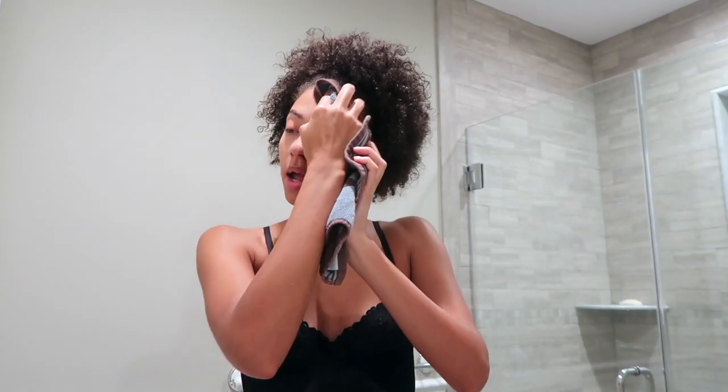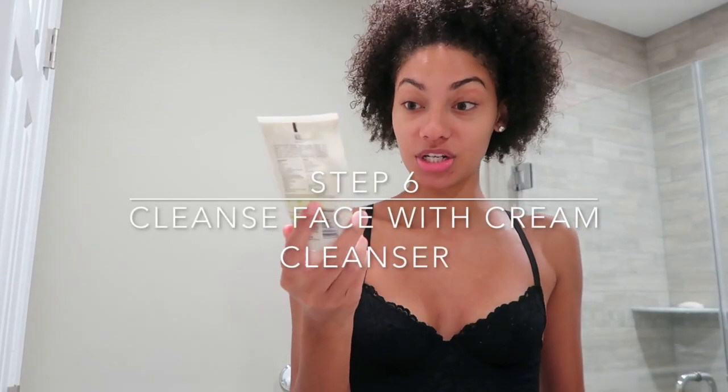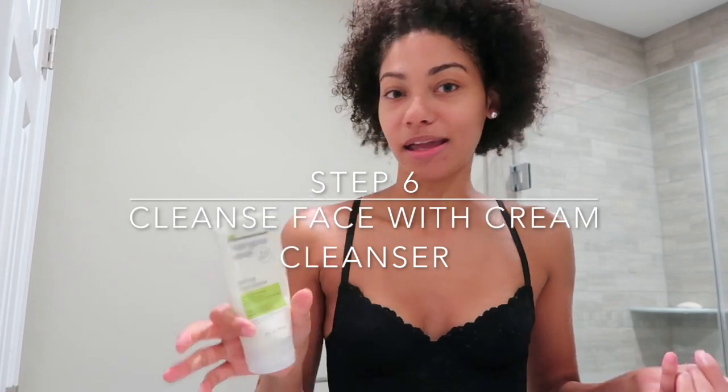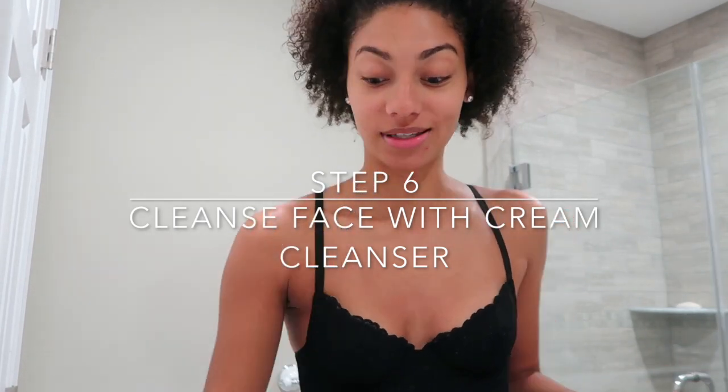My personal thing, but I like to dry my face with a different towel than the towel I use on my body. I just feel like I don't want to mix the two. So I pat dry, then I go with my purifying cream cleanser by Neutrogena as well. Guys, this is not an advertisement — I did not get paid by Neutrogena to do this skincare routine.